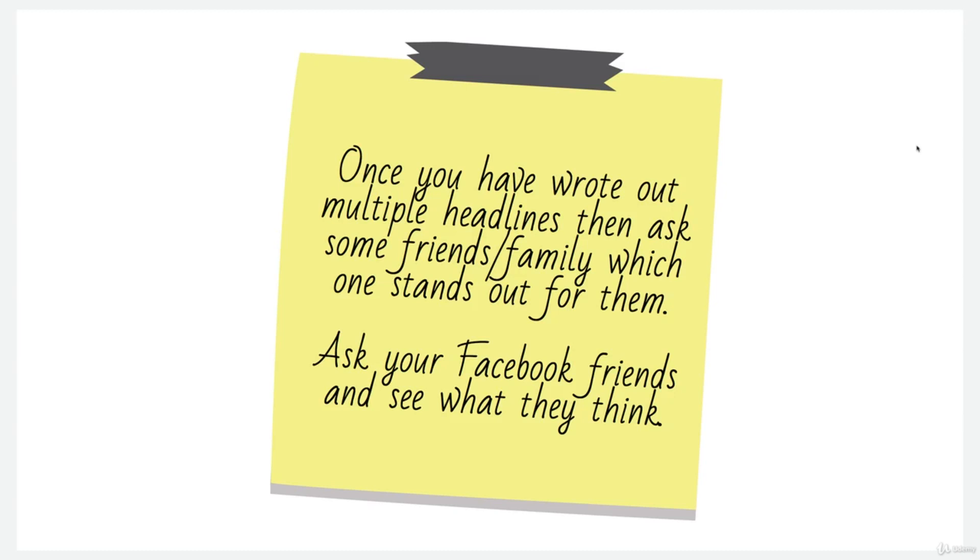It's also why I put earlier in the course about asking them for a pound or a dollar. You'd be very surprised at the responses you get, and all feedback is good feedback.